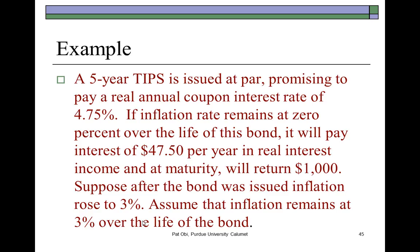Here is an example. A five-year TIPS is issued at par promising to pay a real annual coupon interest rate of 4.75%. If the inflation rate remains at 0% over the life of this bond, then the bond will pay interest of $47.50 per year in real interest income, which is 4.75% of $1,000. And at maturity, you would receive $1,000, which is the face value. Suppose that after the bond was issued, inflation rose to 3%.